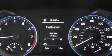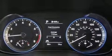Four-wheel disc brakes with ABS are also included, and Brake Assist technology provides extra pressure when applying the brakes.